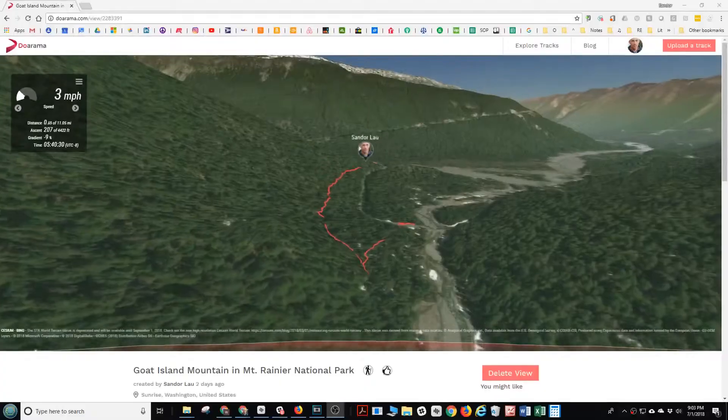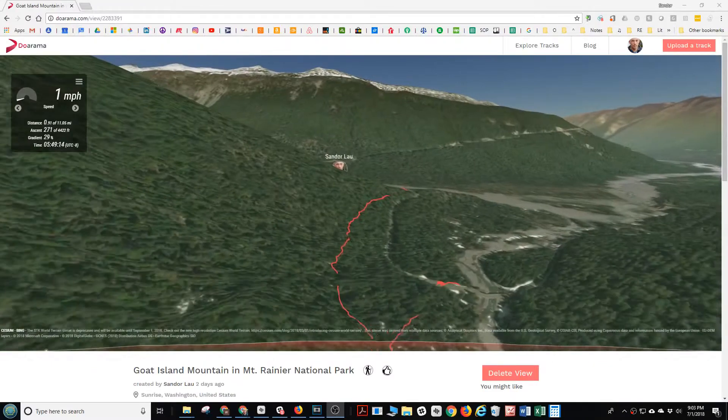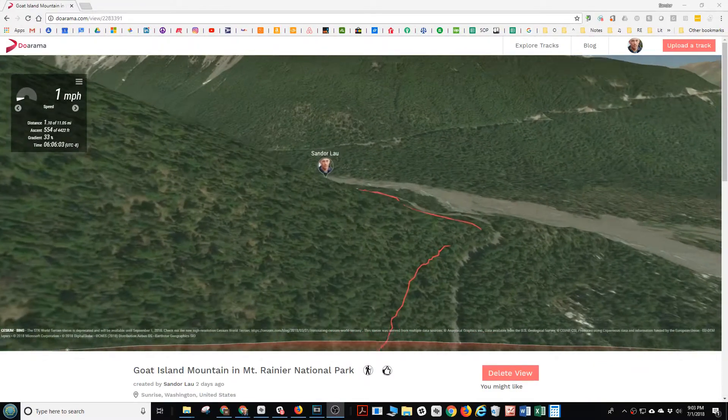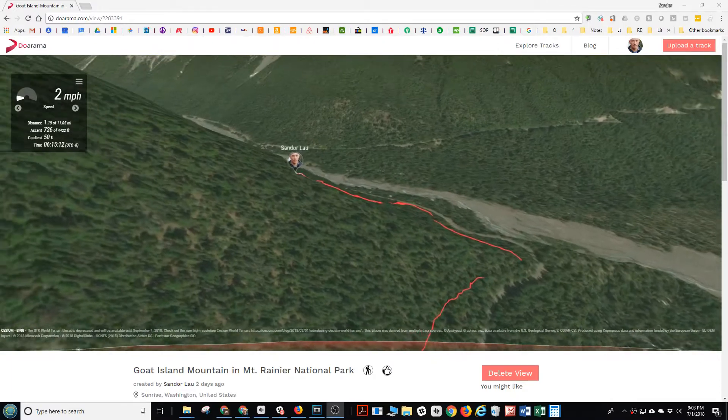This is Chandra. I'm doing my first ever video demo of Duorama, which will turn your GPS track into a video.